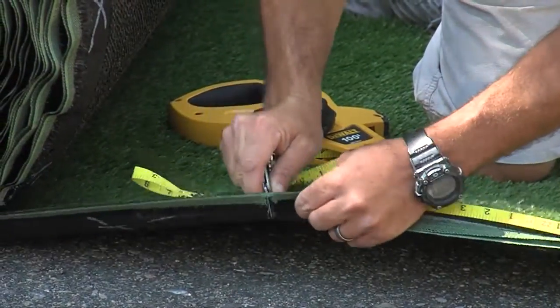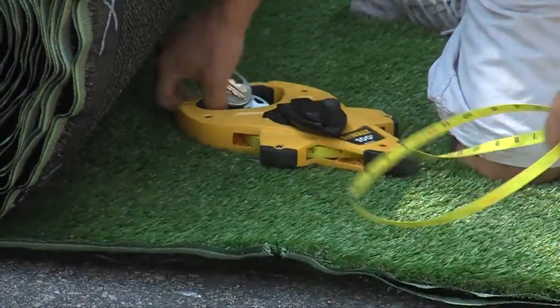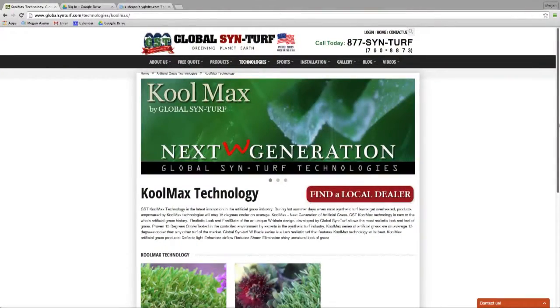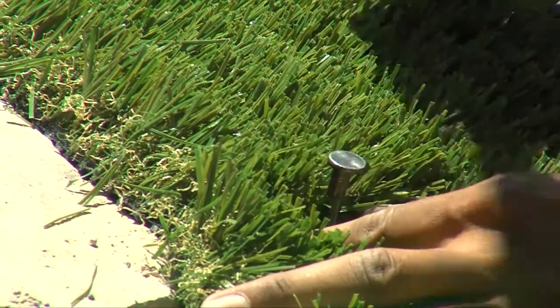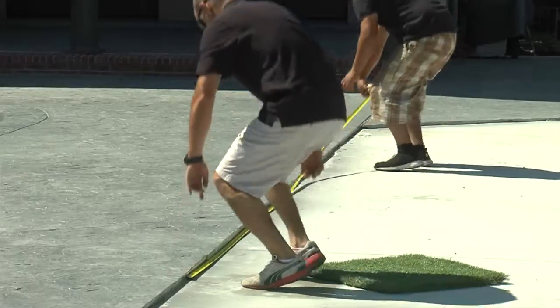The grass we're using is a cooling technology turf. When the sun hits it, the blades are actually shaped as a W, which allows the turf to deflect heat and act a lot cooler — great for the environment we're sitting in today.